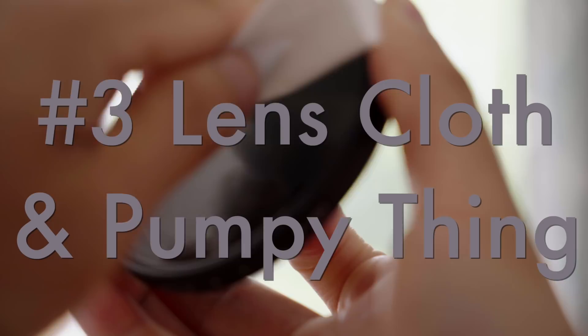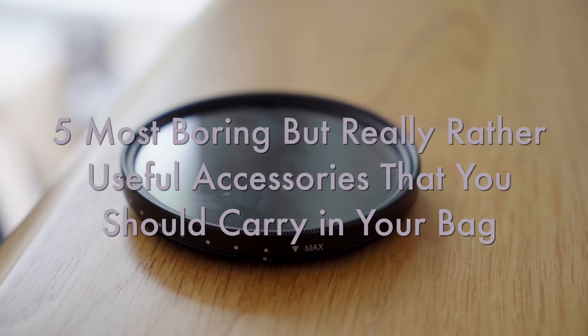Here's an obvious one — clean glass. There's no point having sharp lenses if you're going to cover them in your own grease. And clean dust off sensors with one of these blower things. Remember to keep your glass and sensor clean.